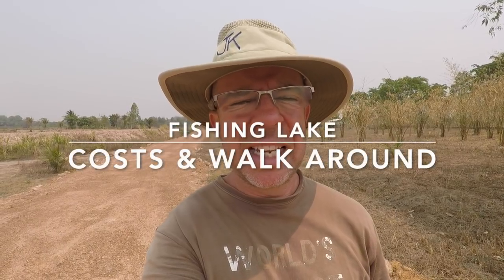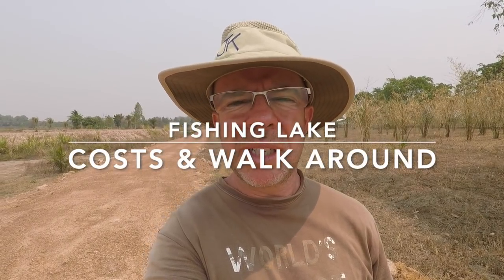Hi guys, I'm going to have a walk around the lake. It might take a while because it's fairly big. As I walk around, I'm going to be telling you a few bits and bobs about it, and also when I come to edit this, I'll be putting all the costs in there as well. It's the hottest part of the day, my usual trick. It's going to be Betty Swollocks. Let's go and have a walk around.